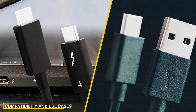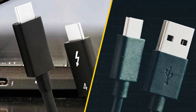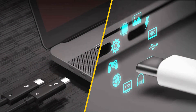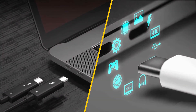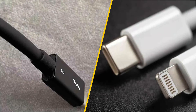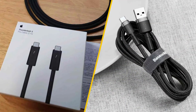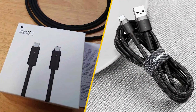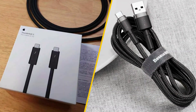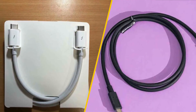One area where USB-C excels is compatibility. Since it's widely adopted across various devices and brands, you can find USB-C ports almost anywhere, from budget smartphones to high-end laptops. Thunderbolt, on the other hand, is more common in premium devices, especially Apple products like MacBook Pros or high-end PCs and docking stations. If you are a casual user who needs standard charging and data transfer capabilities, USB-C will likely cover all your needs. However, if you are in a more demanding field that requires faster data transfer, multiple display outputs, or you work in environments that need external graphics or multiple high-performance peripherals, Thunderbolt is the way to go.